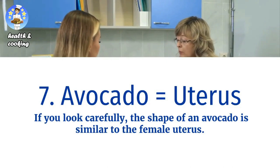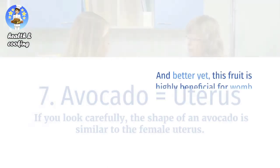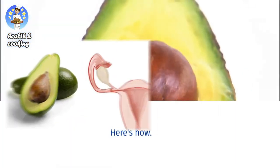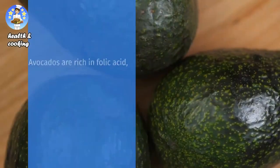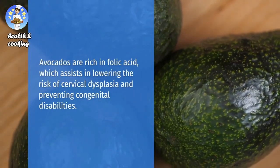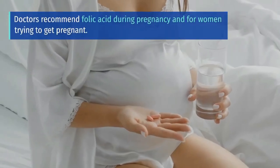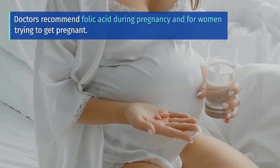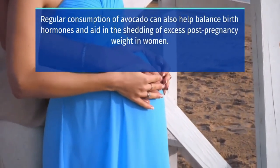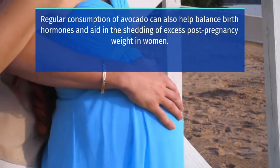Avocado equals uterus. If you look carefully, the shape of an avocado is similar to the female uterus. And better yet, this fruit is highly beneficial for womb health. Avocados are rich in folic acid, which assists in lowering the risk of cervical dysplasia and preventing congenital disabilities. Doctors recommend folic acid during pregnancy and for women trying to get pregnant. Regular consumption of avocado can also help balance birth hormones and aid in the shedding of excess post-pregnancy weight in women.